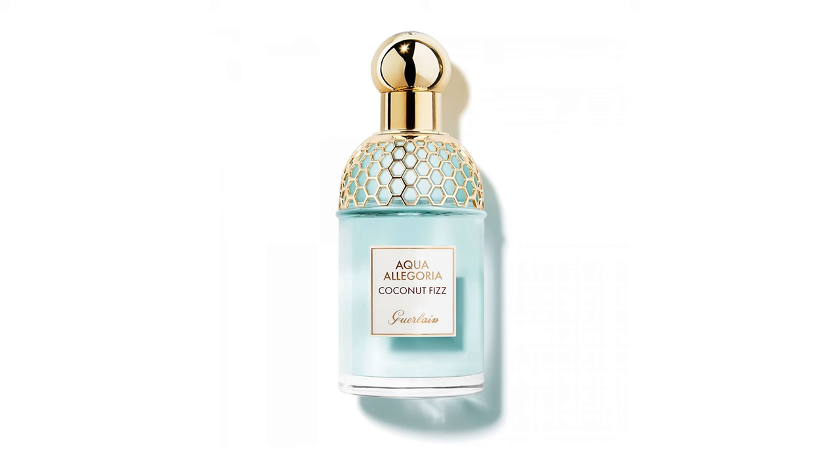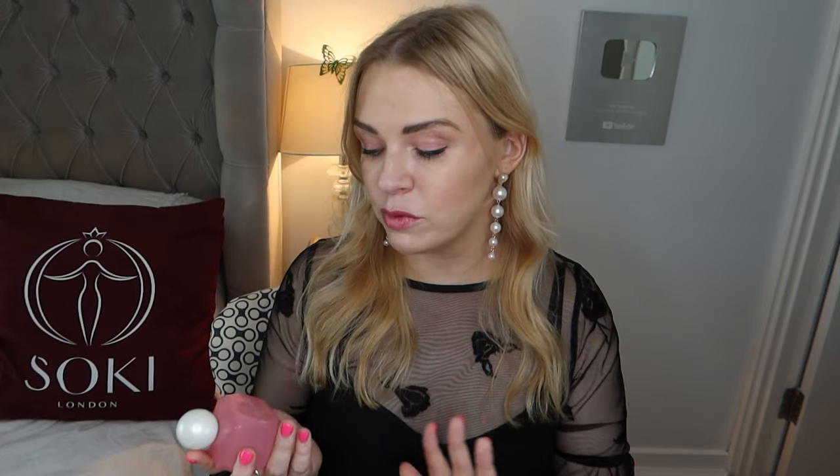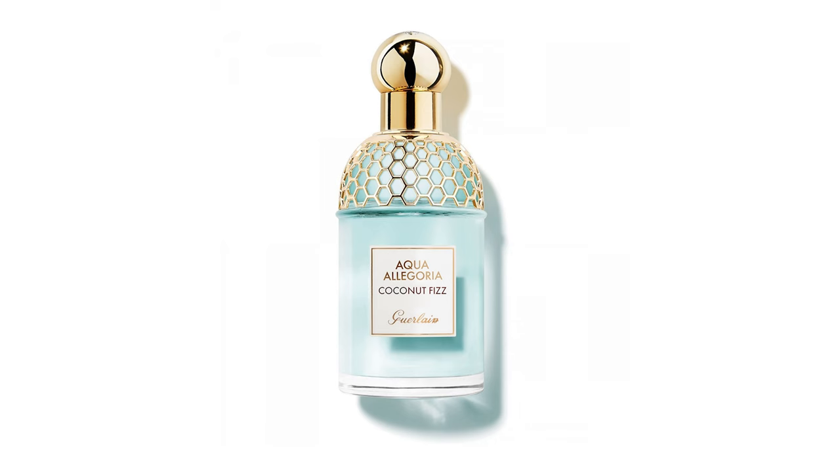If you've been here a while you might have heard me talk about Coconut Fizz from Girlain. It came out a few years ago, was discontinued quite quickly, and I loved it — it really took me to a tropical paradise. I was so gutted when it was discontinued, so I wanted to create an alternative with Aphrodite. Unlike most designer and mainstream brands, everything I make is vegan and cruelty-free certified. I think if you like Coconut Fizz or Bronze Goddess, you're going to like this.